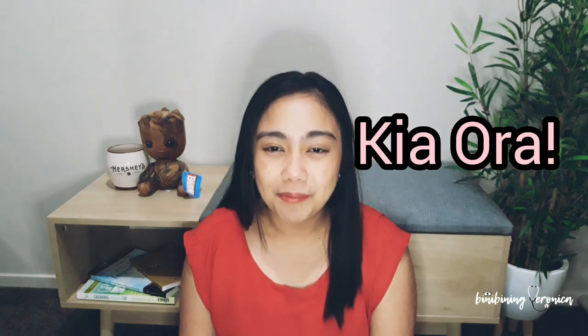Kia ora! My name is Binibining Veronica. On this video I'll talk about my experience working from an aged care facility to a public hospital here in New Zealand. I am a registered nurse from the Philippines and I've been living in New Zealand for the last eight years working as a registered nurse.